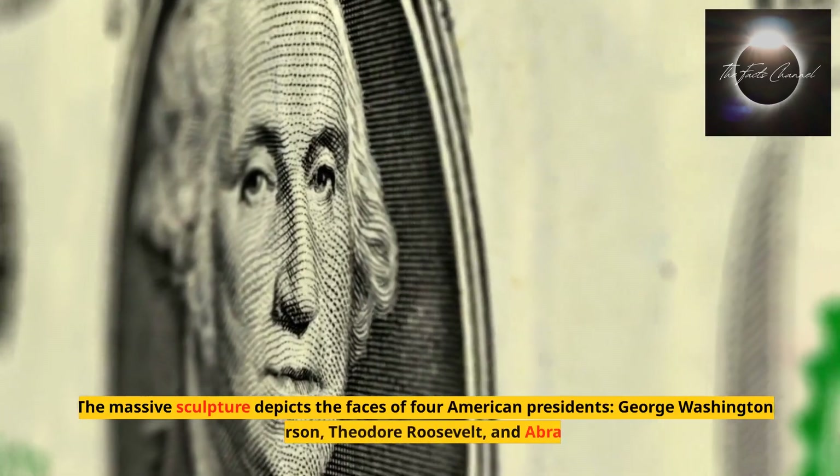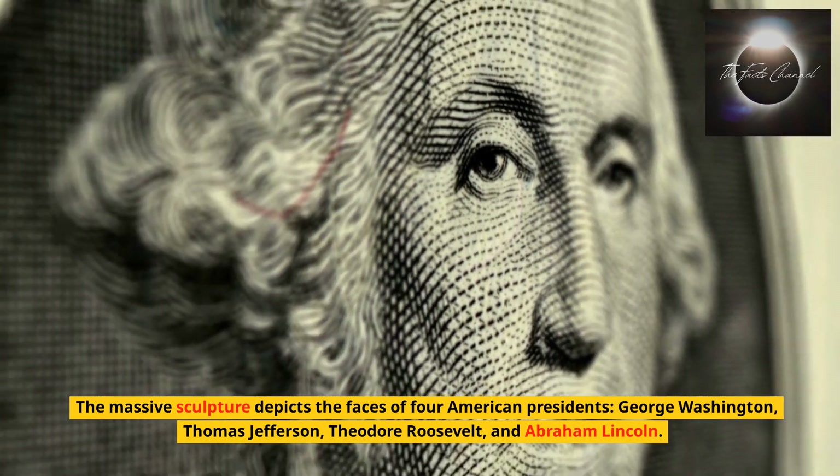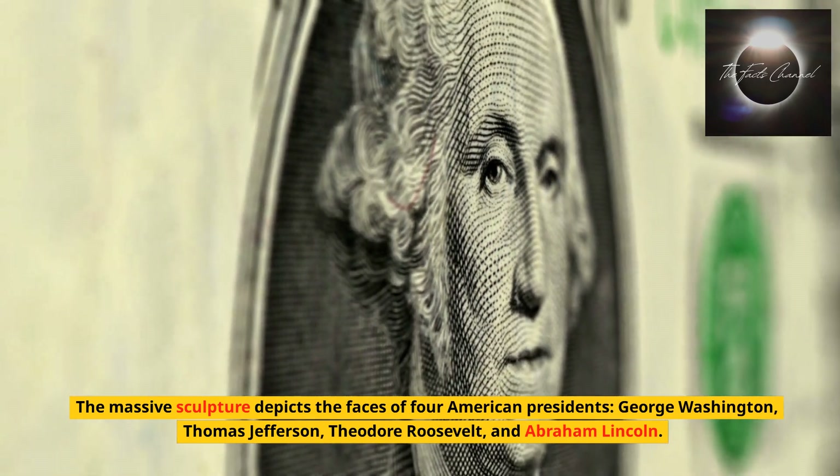The massive sculpture depicts the faces of four American presidents: George Washington, Thomas Jefferson, Theodore Roosevelt, and Abraham Lincoln.